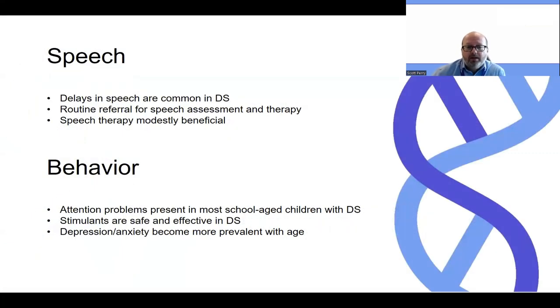Speech delays are common. It's one of the first delays we often see in Dravet syndrome, and we do recommend routine referral for speech assessment and speech therapy, which consensus states is modestly beneficial in people with Dravet syndrome.